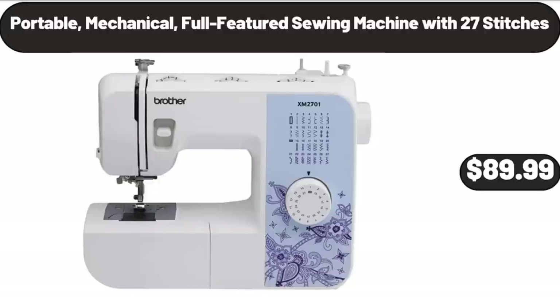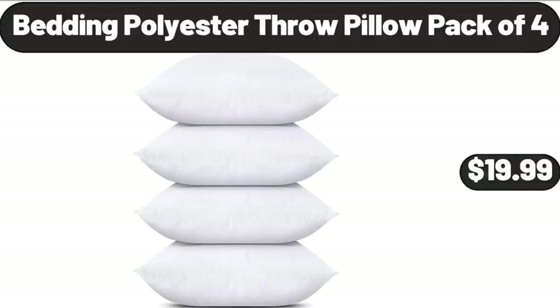Portable Mechanical Full Featured Sewing Machine with 27 stitches, $89.99. Bedding Polyester Throw Pillow Pack of 4, $19.99.